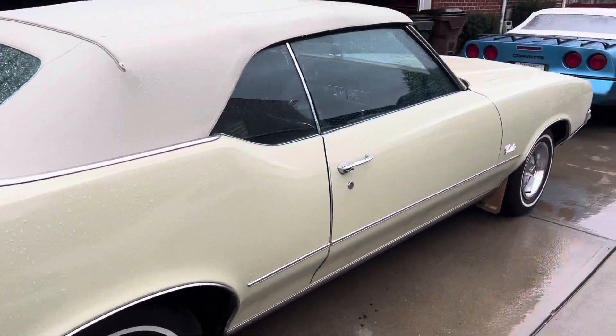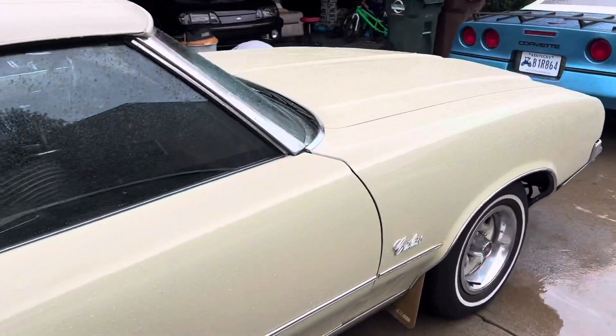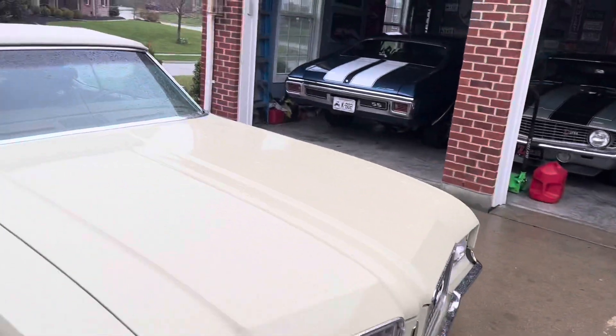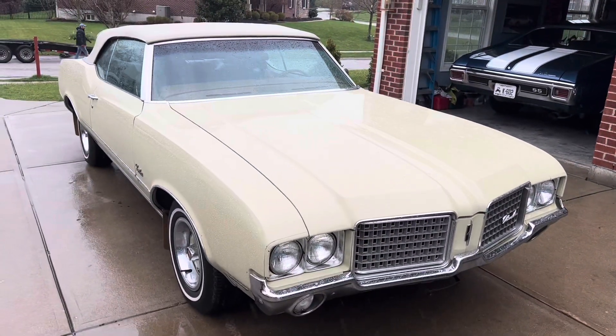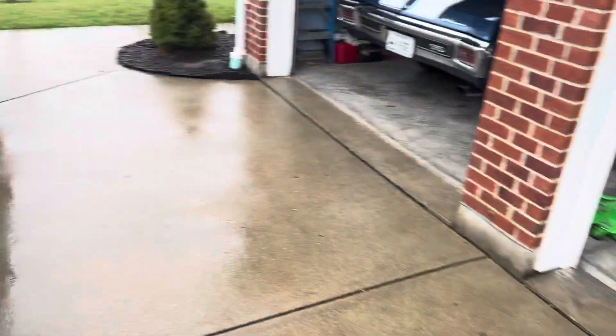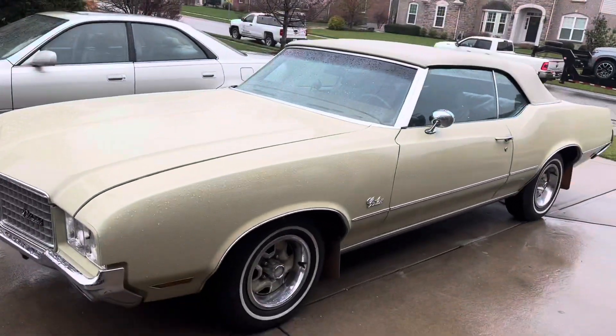It's raining, I gotta get to work, but it came in looking good. We'll go through it and post some more videos once we look at it a little bit more. So, 1972 Cutlass Supreme Convertible.